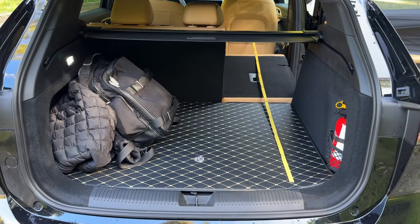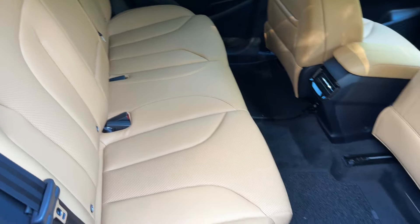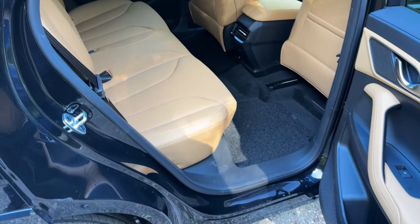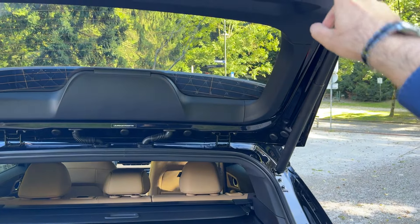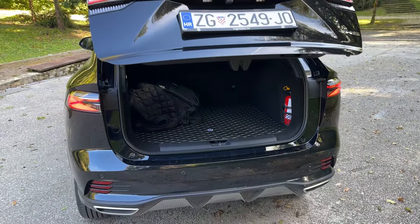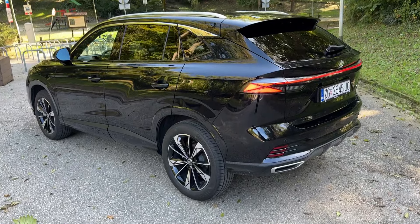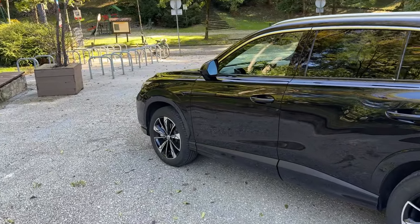Pulling down the seats is very easy — the seat belt stays in place so you don't need to worry about it. The front seat was moved forward to answer a viewer question about measurements. Now we're ready to check out the interior. Such a lovely design — eye-catching on the road with distinctive elements like the lighting signatures, C-pillar, front lights, and grille. Overall very nice styling.